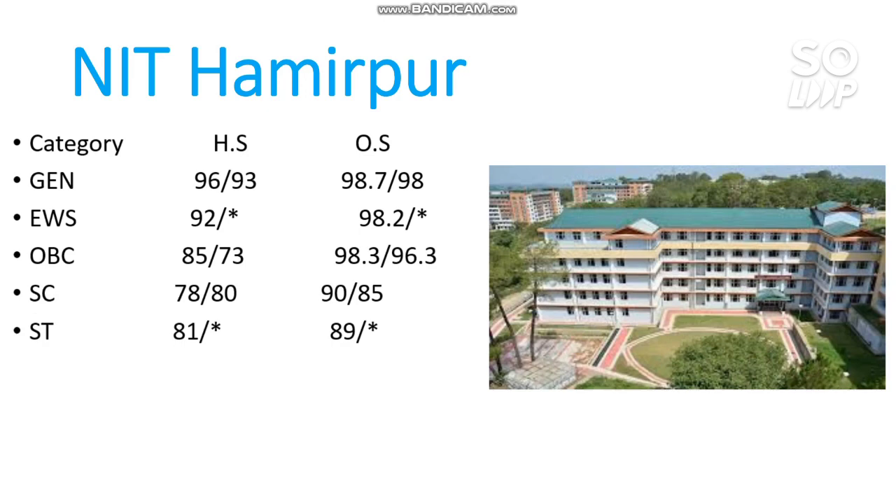This is all about the top 11 to 20 NIT EC branch cutoffs for male and female, home state as well as other state. Hope you found this video useful. If you want any more videos, ask in the comment section and I will consider them in the future. Please subscribe to the channel if you haven't yet, and share this video with your friends so they can also get this information.